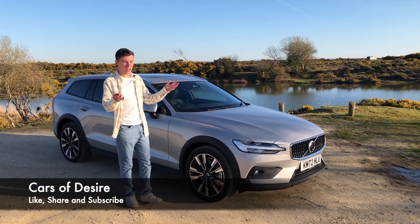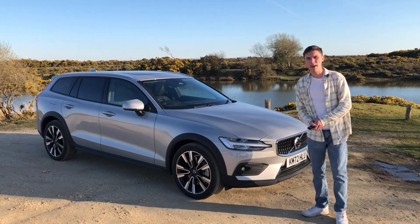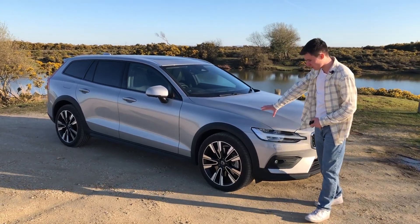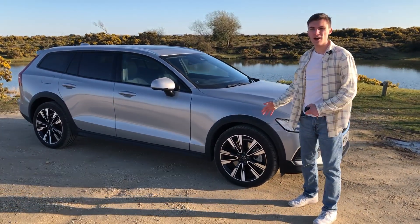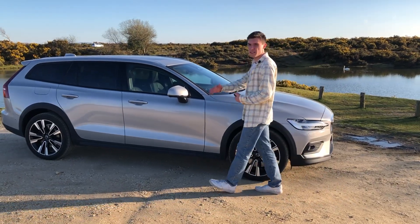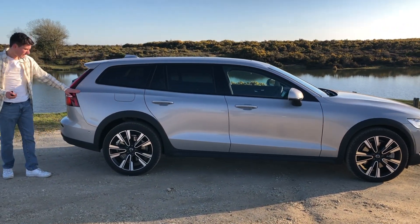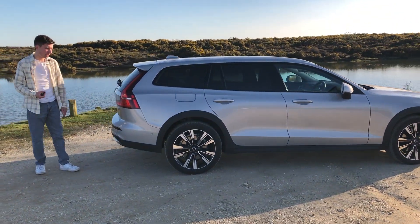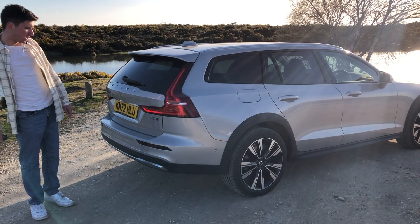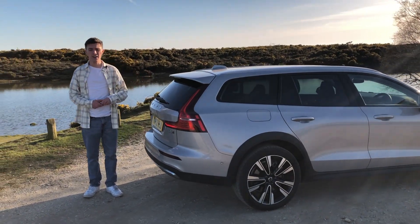Hello everyone and welcome back to the channel. Today we've got this Volvo V60 Cross Country B5 spec in Silver Dawn. In this colour combination with the metallic Silver Dawn, the black contrast bumpers and the dark 19-inch alloy wheels, it really does look very impressive. Typical Scandinavian design, and I particularly love the way the lines of the car follow all the way around, continuing to the back. We've got the trademark Volvo rear shoulder lights that in the auto position are on during daytime, giving it a really nice signature — and of course it's just safer as well.